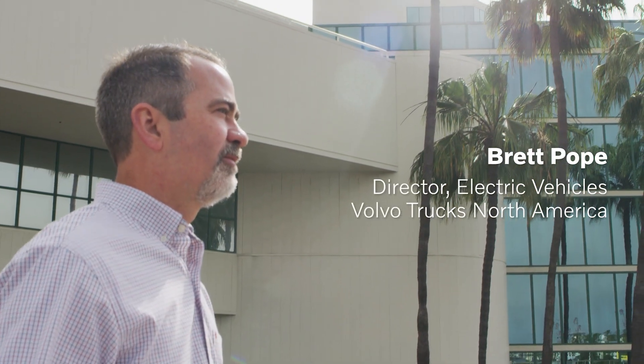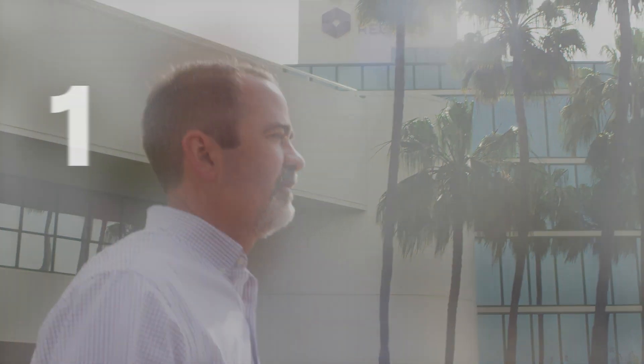Volvo sees a clear opportunity to introduce an electric truck into our North America product portfolio. Several reasons for this include the technology investments and maturity of the electric driveline, regulatory and legislative demands, and more importantly customers that are demanding sustainable solutions. Volvo sees the opportunity to introduce a sustainable electric premium truck offer, and as these items converge it allows for an excellent opportunity to introduce electric products.